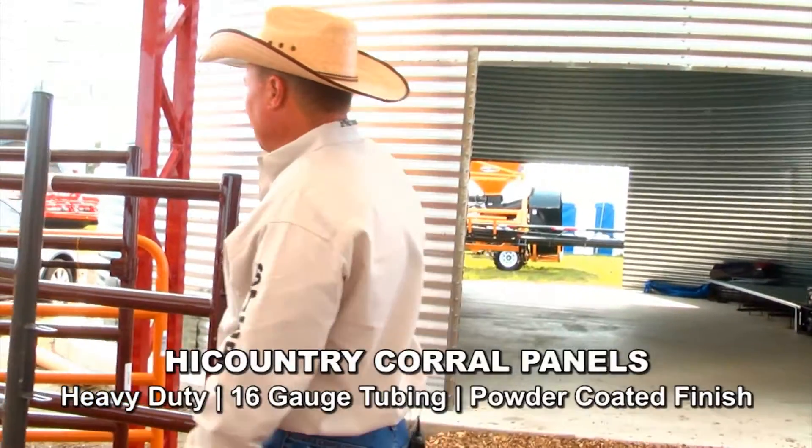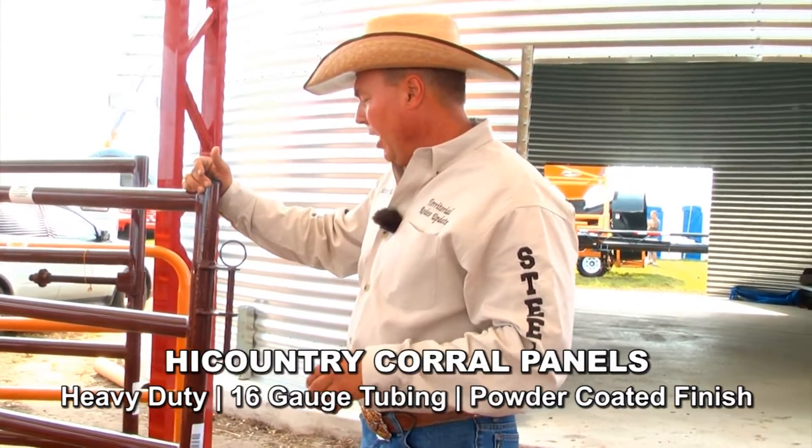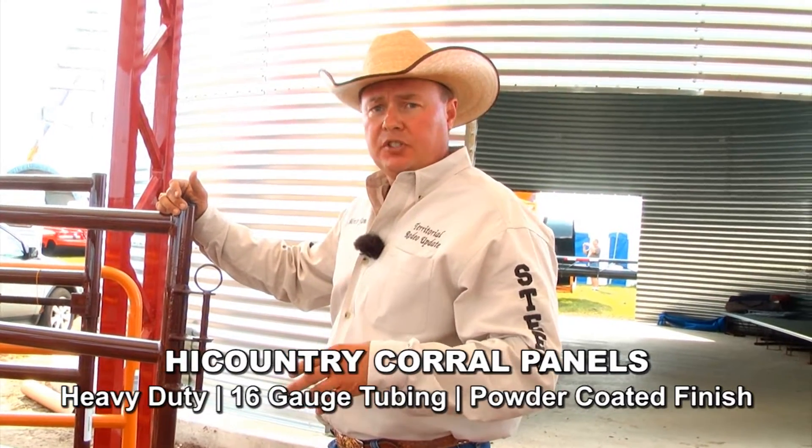Input is a big part of Sioux Steel Company. We listen to our dealers and our customers and what they want, and we try to accommodate them — and that's exactly how the High Country line came about. You can see a High Country panel here, and these are very popular in rugged areas: Wyoming, Colorado, western Nebraska, West River, South Dakota.